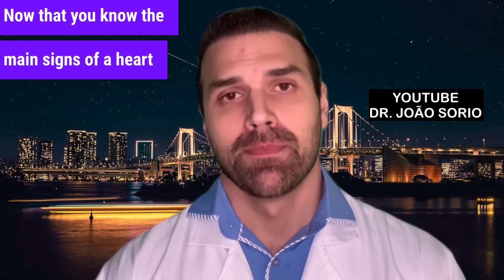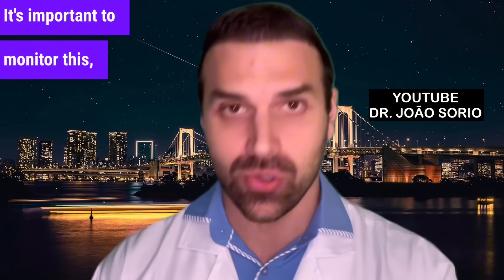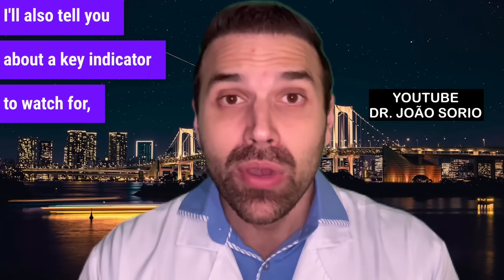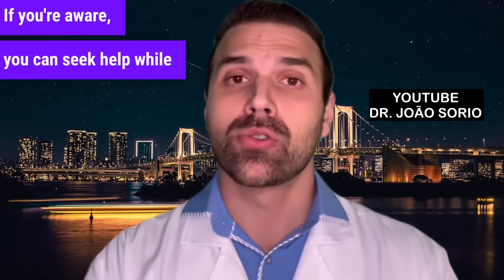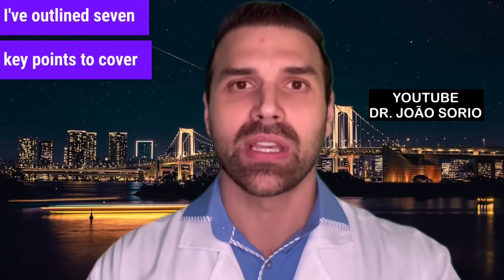Now that you know the main signs of a heart attack, it's crucial to understand which tests should be normal to lower your risk. It's important to monitor this, not just recognize the signs. I'll also tell you about a key indicator to watch for, as it could determine your survival chances. Let's discuss the exams — I've outlined seven key points to cover with you.